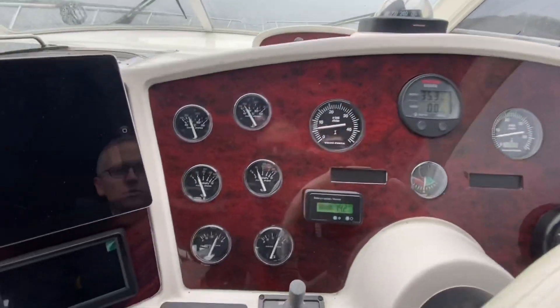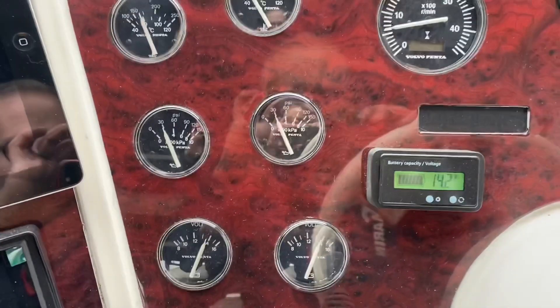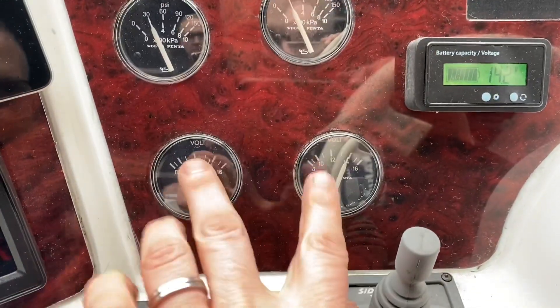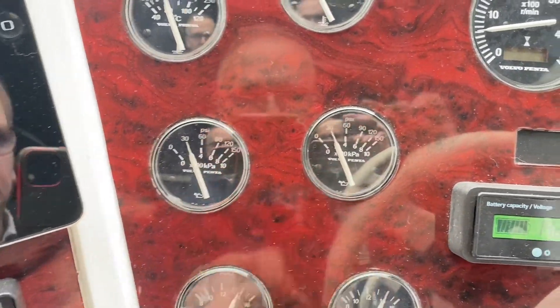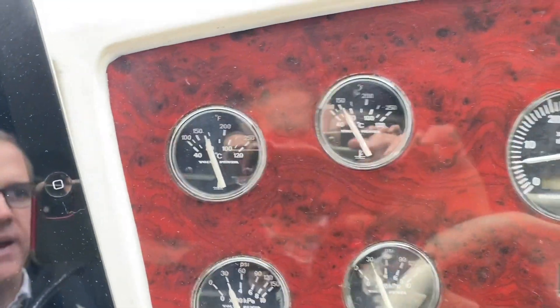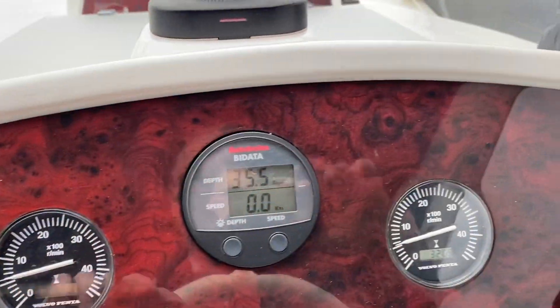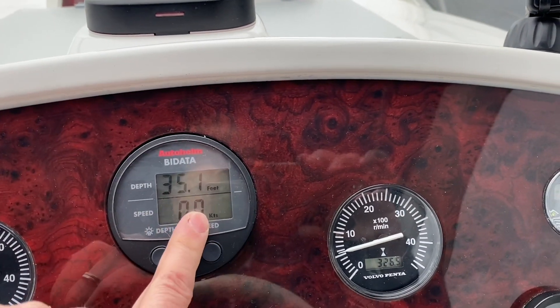I have them running, so we're just looking at all the instruments. I'll just quickly walk you through the dash before we get underway. Voltmeters are good, oil pressures are good and pretty even on each engine, temperatures are good as well, rev counters are working, and the depth and speed log gauge is working as well.